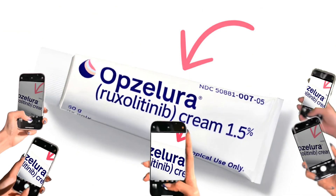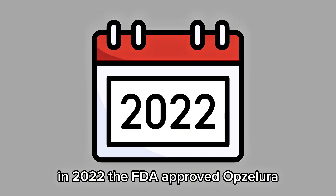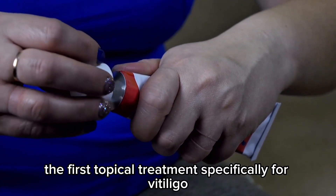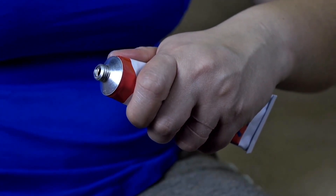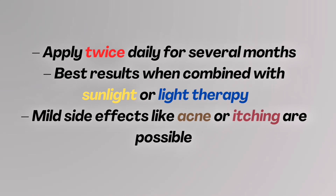FDA-approved treatment #1: Opzelura (Ruxolitinib Cream) — The Breakthrough. In 2022, the FDA approved Opzelura, the first topical treatment specifically for vitiligo in people 12 and older. It's a JAK inhibitor cream that calms the immune system, helping pigment return, especially on the face and neck. Apply twice daily for several months. Best results when combined with sunlight or light therapy. Mild side effects like acne or itching are possible.